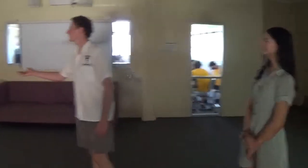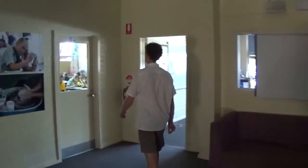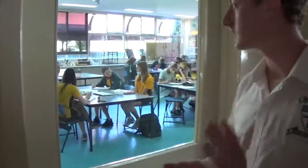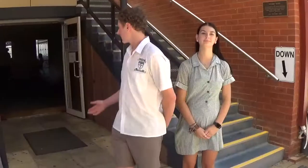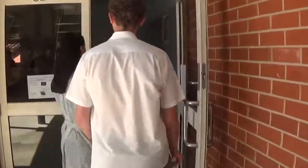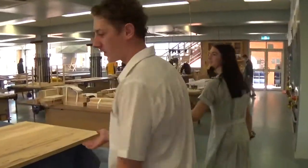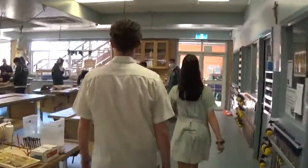We have multiple classrooms in most directions. And in here we have one of our art rooms — that's more your pottery, clay and 3D art sort of things, with a class in there at the moment. We have English rooms. Over the other side is our wood room. We have Year 12 students currently doing a wood project. And to our right we have the metal room.